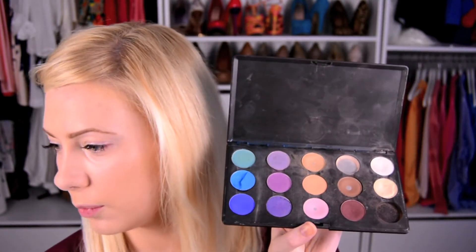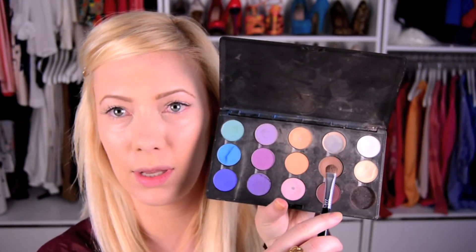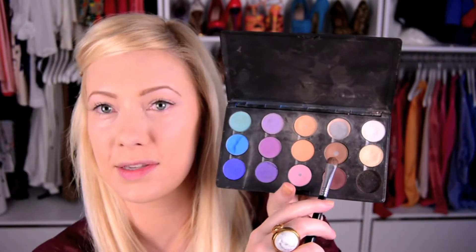Now that the brows are done, I'm going to start the eye look. I have a MAC Pro palette with quite a few warmer shades. I'm starting with Cork, a really nice warm brown shade you can see I've used quite a bit. I'm going to take my Sigma E55 shading brush, dip it into this color, and pat it all over my lid.